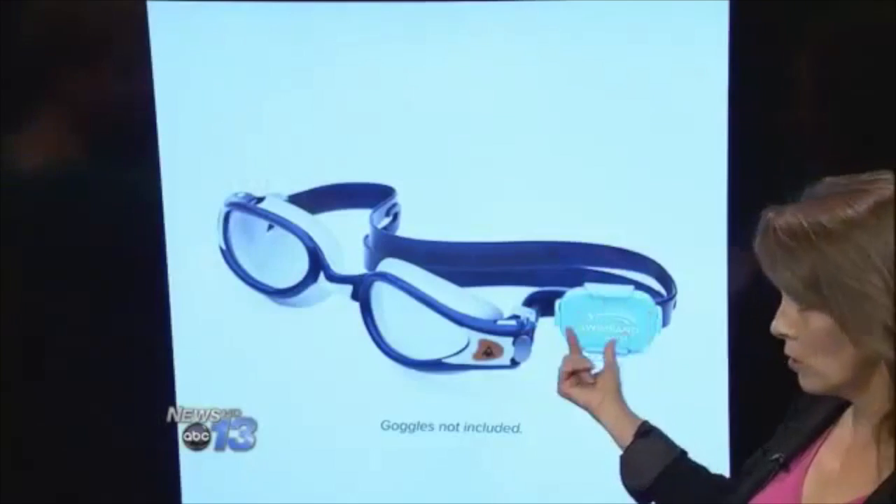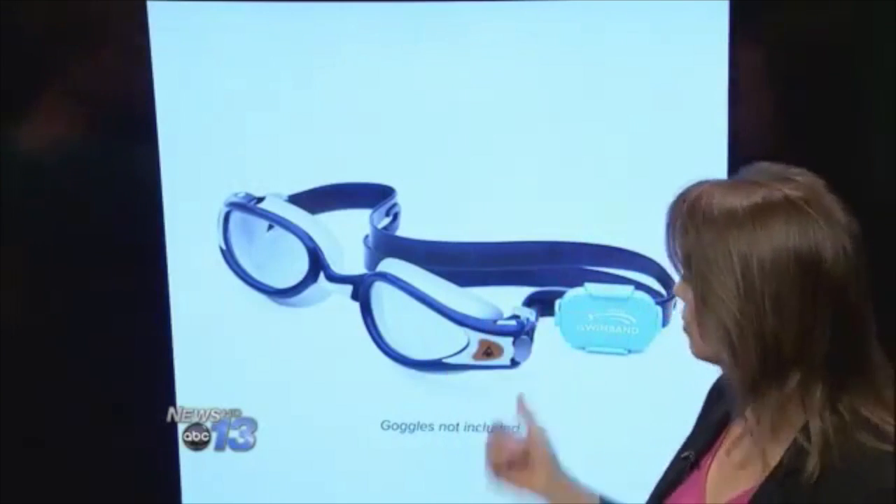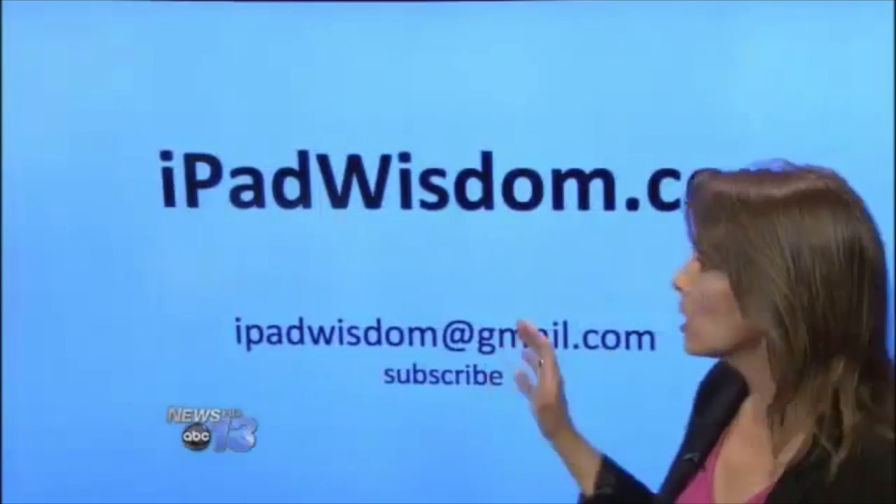This is also available as a clip. If your child is wearing goggles, you can clip it onto the goggles so you don't have to have both a headband and goggles — you can just clip it right on.